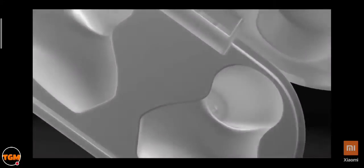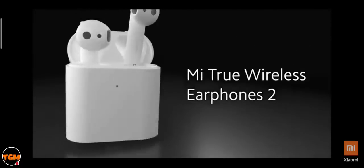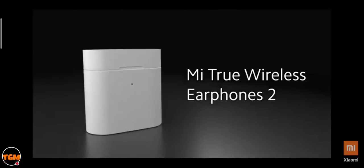Presenting the all new Mi True Wireless Earphones 2. True Wireless as a category has been around for quite some time owing to its convenience, but we wanted to ensure a product that delivers professional sound in this form factor. We Indians love rich bass, crisp vocals, and we want to be heard loud and clear.